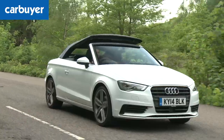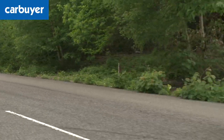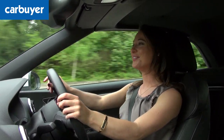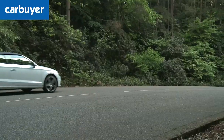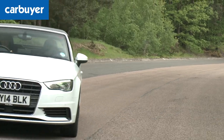A downside to having a convertible roof is that there is a bit of flex in the body, which means it's not quite as fun to drive as the hatchback. Now the roof is up, I can take my hair back down. We've already established it's not slow, but it's just not quite as good fun as a BMW 4 Series convertible or even a Mini convertible.